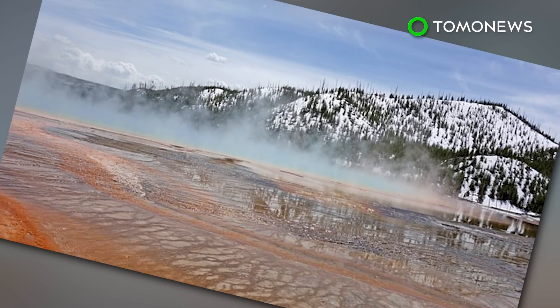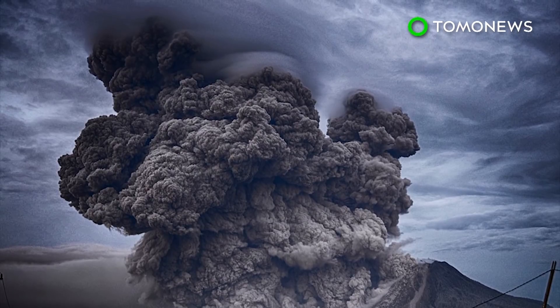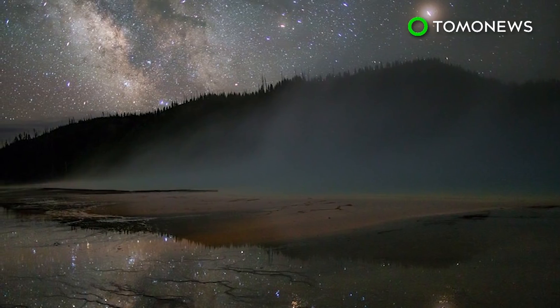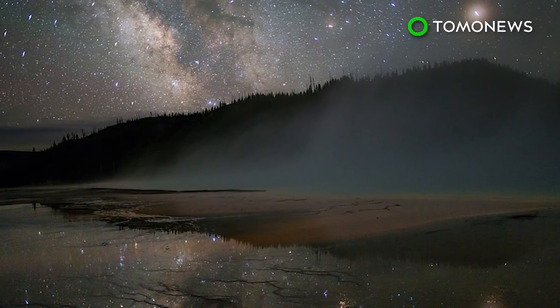This plan only covers Yellowstone. It doesn't include the other half-dozen supervolcanoes in the U.S.A. or the 20 others elsewhere on the planet. But experts say they rarely blow, and Yellowstone only erupts every 600,000 years. And when was the last time it blew? Around 600,000 years ago, give or take a few millennia.